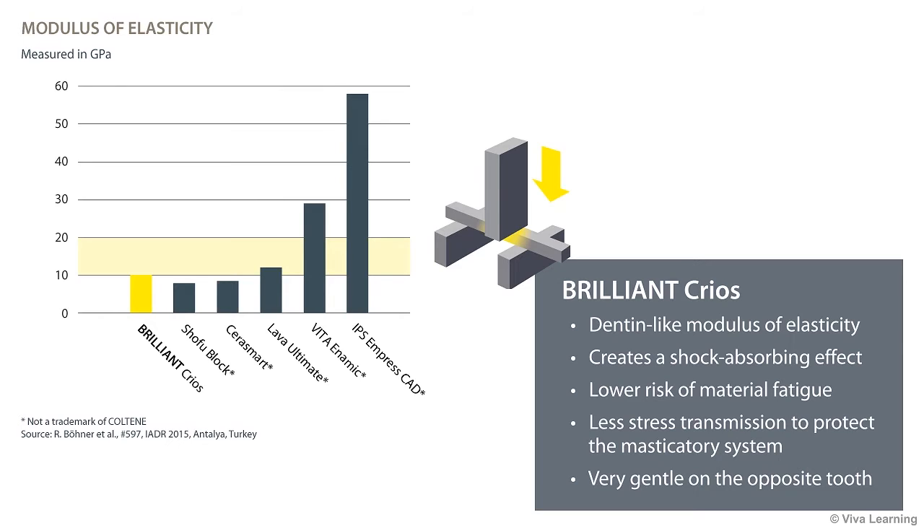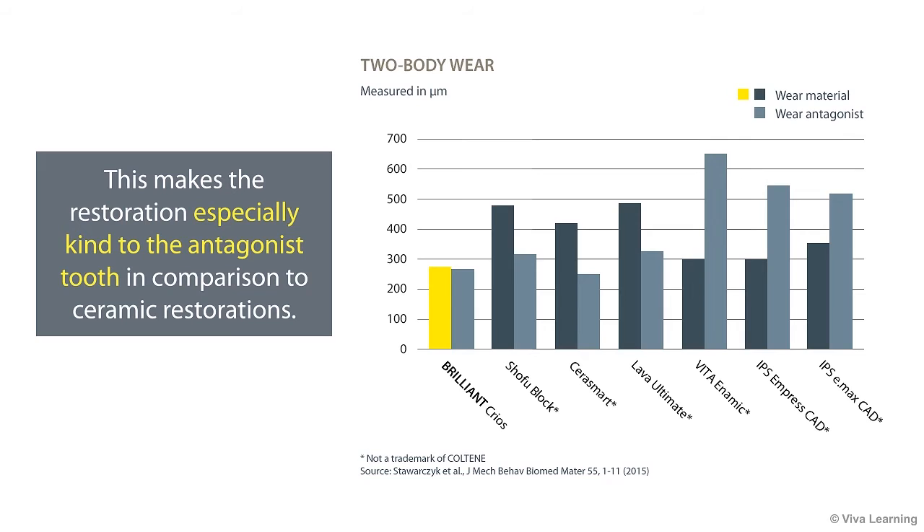In addition, Brilliant Krios is very gentle on the opposite tooth. As illustrated in this two-body wear chart, studies have confirmed that the reinforced composite combines the type of excellent wear resistance that you would expect from glass ceramic with a low abrasion value, so that the wear on the opposing tooth is similar to the impact of enamel. This makes the restoration especially kind to the antagonist tooth in comparison to ceramic restorations.